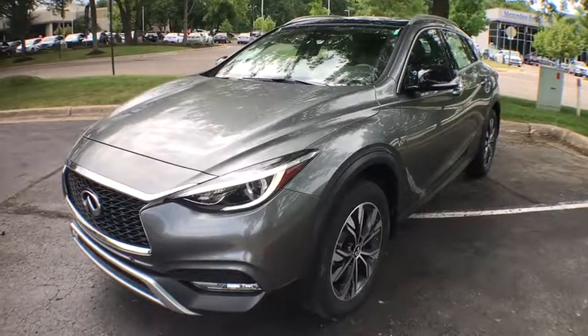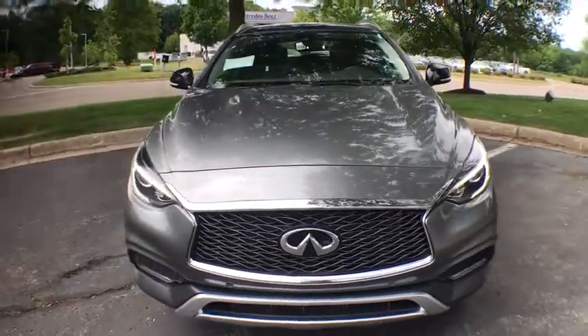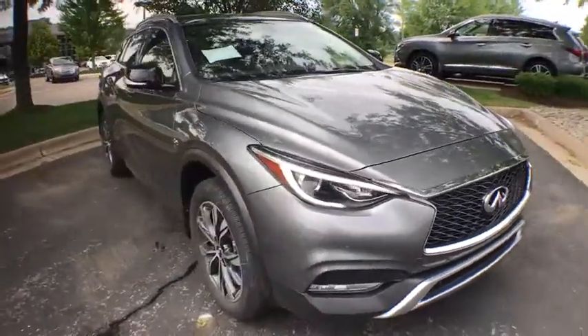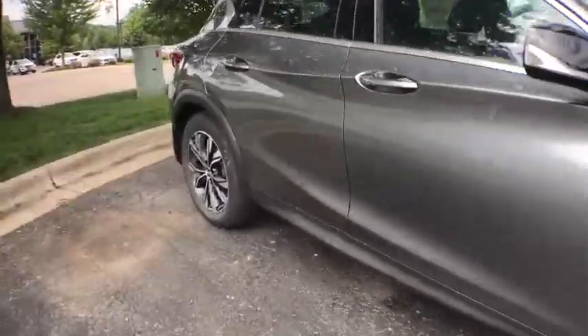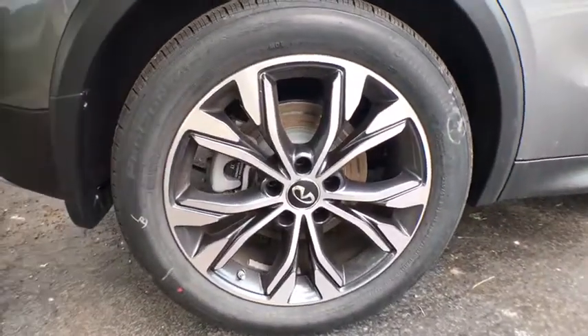The 2018 Infiniti QX30. The Infiniti QX30 is a premium crossover with plenty of style and performance. The QX30 offers ultimate maneuverability and is loaded with a high-quality interior space. Here are some of this vehicle's great options.